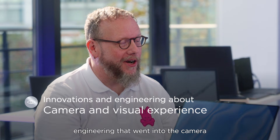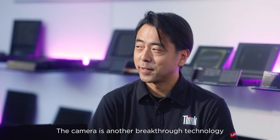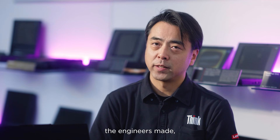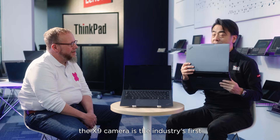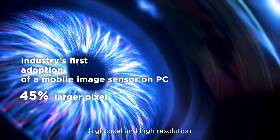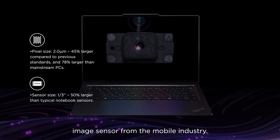There was also a breakthrough in camera technology from the engineering team. The X9 camera is an industry first — using a high-pixel, higher-resolution image sensor from the mobile industry.